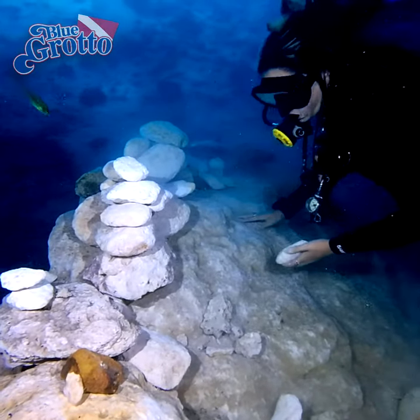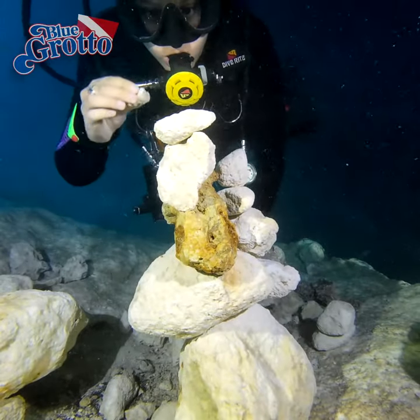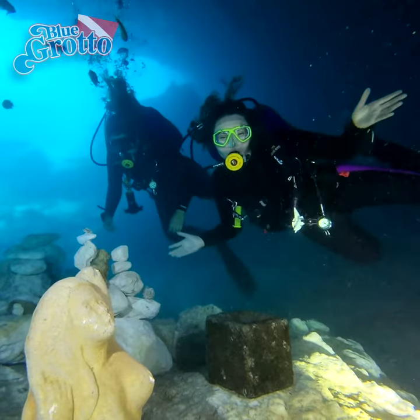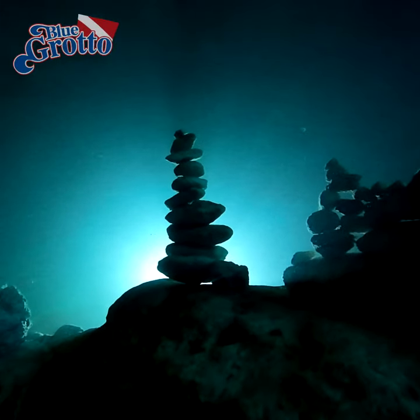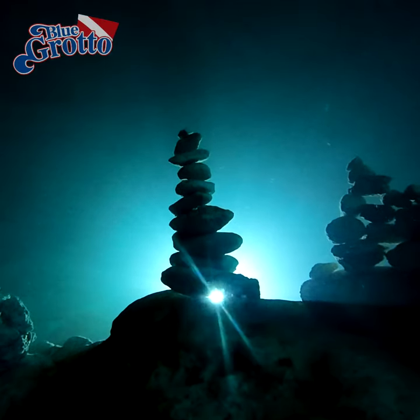Just be aware that it's not as easy as it seems. However, with patience and practice, you can build your own stone masterpiece. And in doing so, you can help create one of the things that makes Blue Grotto special.